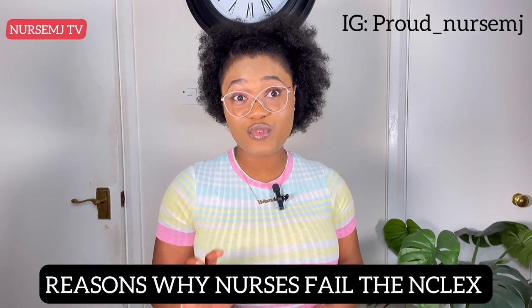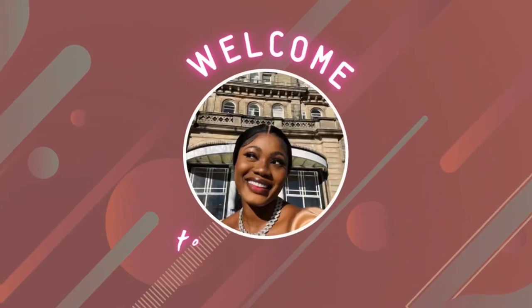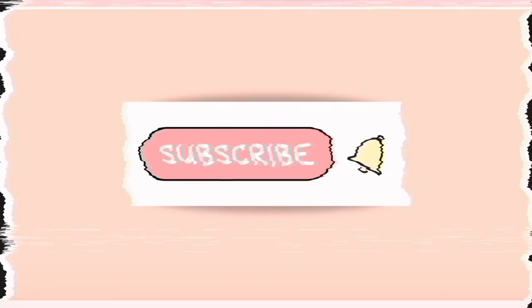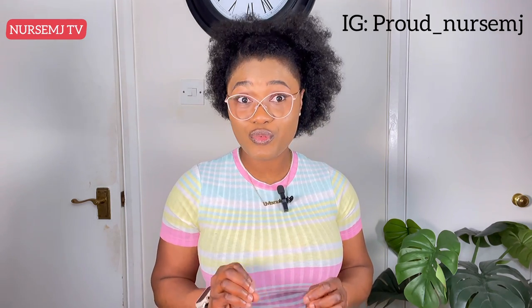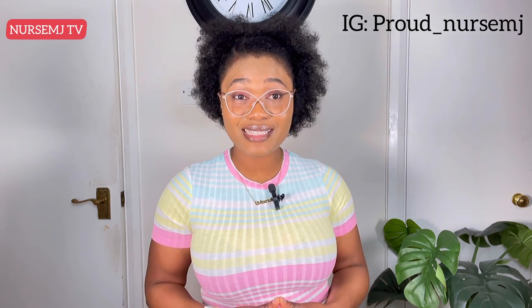I identified 6 reasons why nurses fail the NCLEX-RN examination that you must know and avoid. From my own personal experience and from other test takers — as you all know, I recently sat the NCLEX-RN examination — I was able to come up with these 6 major reasons. Pay attention to all of them. I'll also be giving you tips on how to avoid these pitfalls and pass your NCLEX-RN exam at one sitting, whether you're a first-time taker or a repeat test taker.